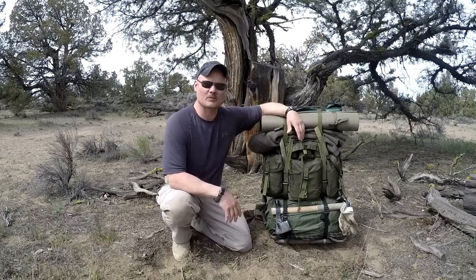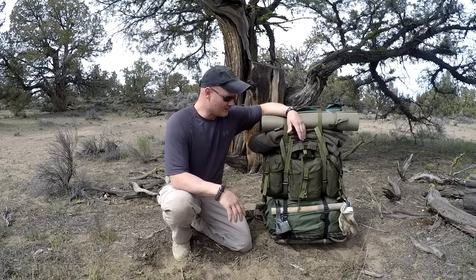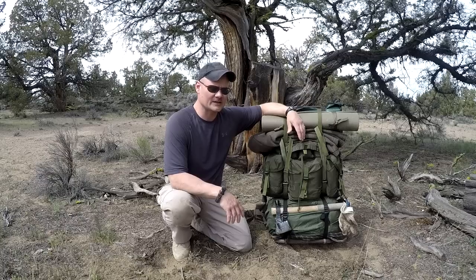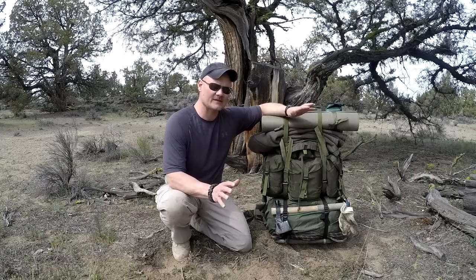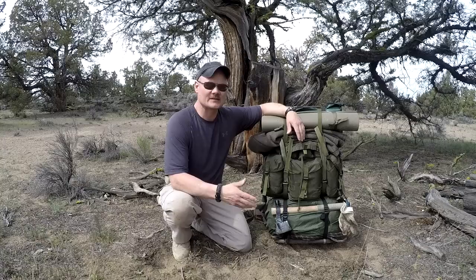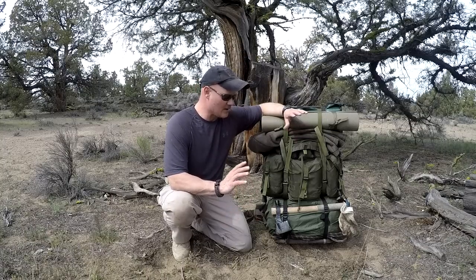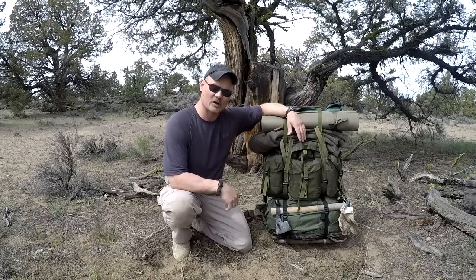I put together stuff that works and is comfortable to me. When I got into the Marines way back, they handed us an alice pack and we started hiking 8, 12, 14, 18 miles with full gear, ammunition, and guns — and you just did it. I get that you want to be comfortable hiking, but if I can put something together that's pretty cheap and comfortable, I've saved myself quite a bit of money. I'm going to go over this pack and a little bit of the contents.